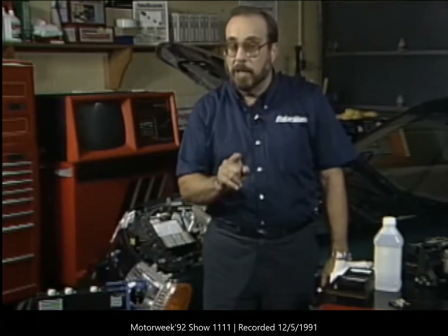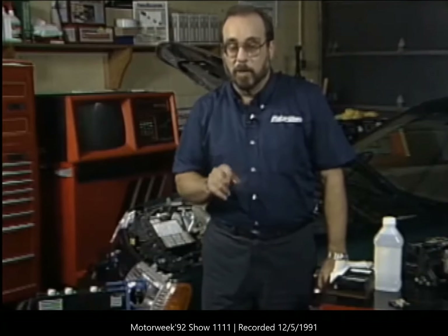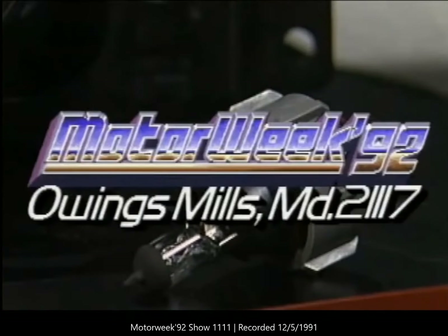If you have a question about your car, write to Pat. If he selects your letter to be used on the air, he'll send you a MotorWeek t-shirt. The address is MotorWeek, Owings Mills, Maryland, 21117.